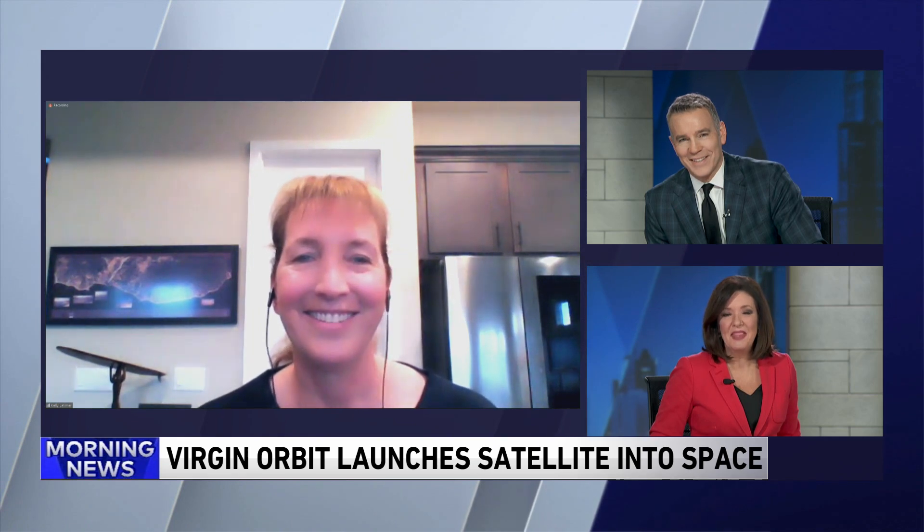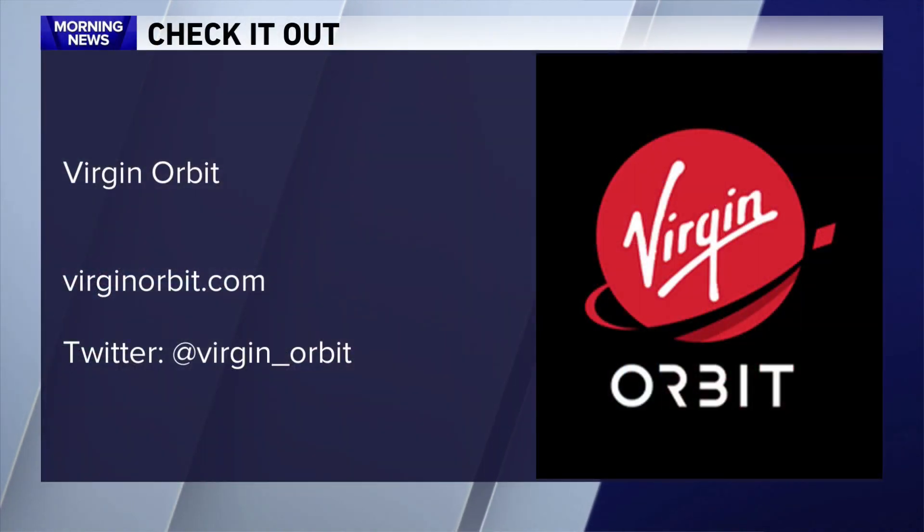That's great. Thanks, Kelly. Thanks so much for being with us. For more information, you can go to virginorbit.com. You can also follow them on Twitter at the address on your screen.